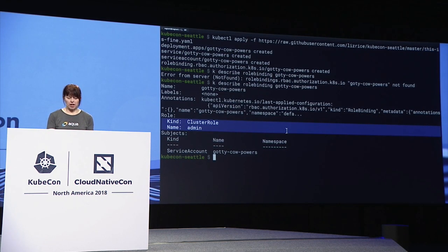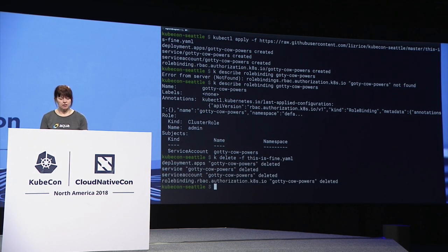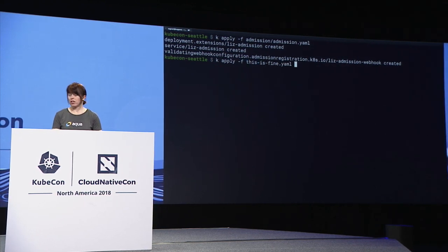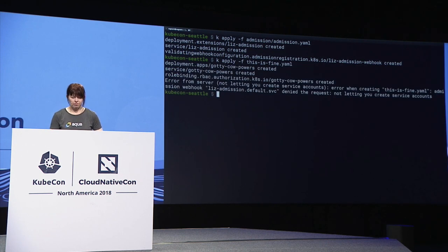Let's reset by deleting. I've got a local copy of this so I don't have to keep downloading it from the internet. So we've reset ourselves, and I'm going to put that admission controller in place. Now if I try to apply my totally fine YAML that I downloaded from the internet, it gets denied — I can't create the service account. My admission controller did its job.